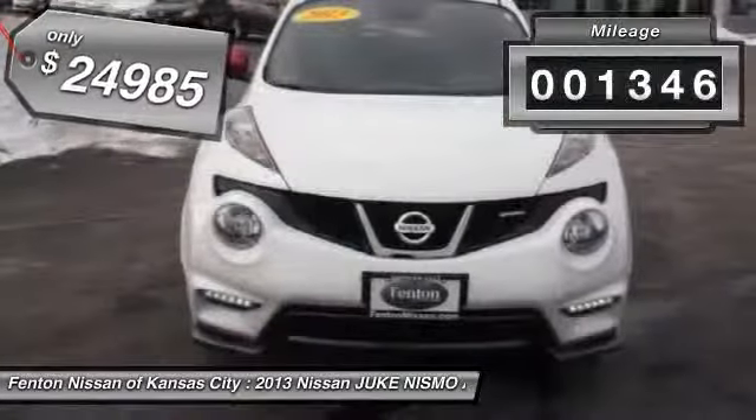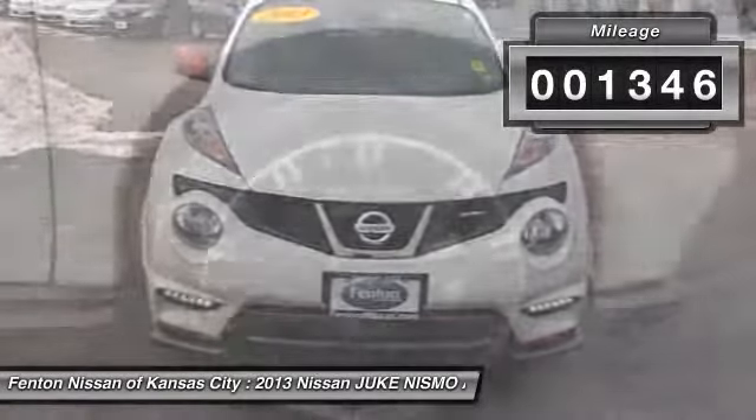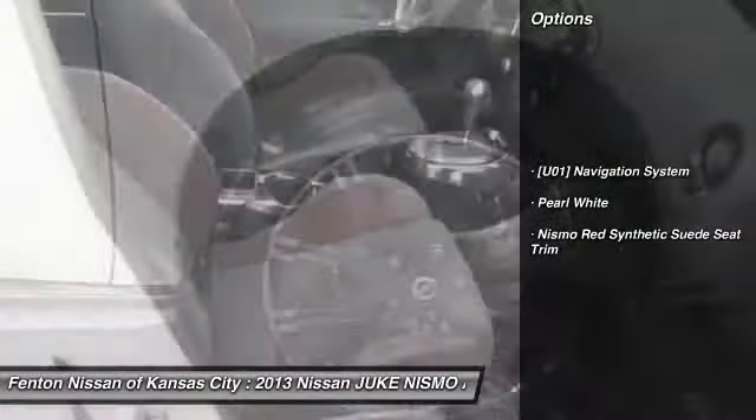This vehicle has less than 2,000 miles. Wouldn't you look great in this vehicle? Stop in today and see for yourself.